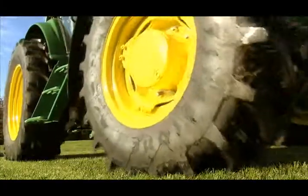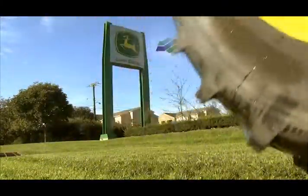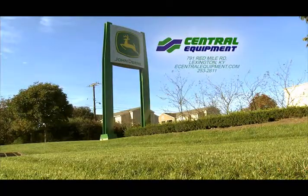See your John Deere dealer today to learn more. Hurry in today — the savings end October 29th. Visit your local John Deere dealer, Central Equipment on Red Mile Road in Lexington today.